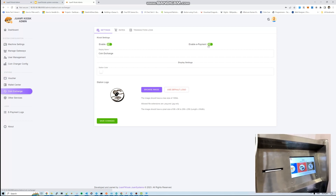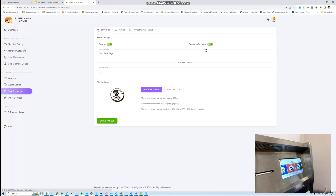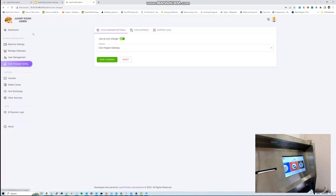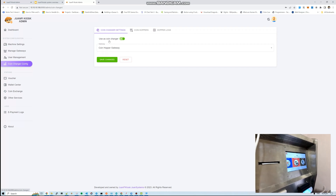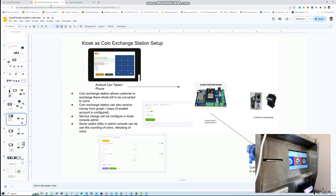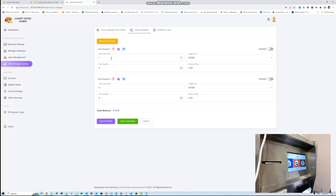In coin exchange settings, there's an e-payment option. When enabled, it accepts GCash as payment for coin exchange — essentially functioning as a cash out. Before configuring coin exchange, you need the coin changer configuration set up. Under coin hopper settings, you can have multiple coin hoppers. Each coin hopper handles one coin type: coin hopper 1 handles 1-peso coins only, coin hopper 2 handles 5-peso coins only.